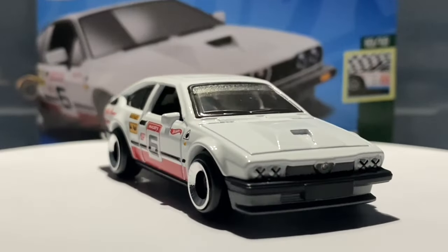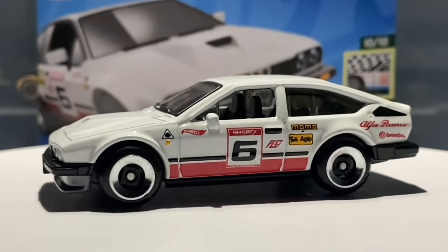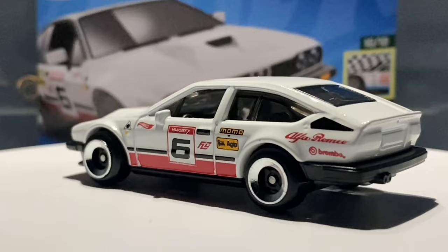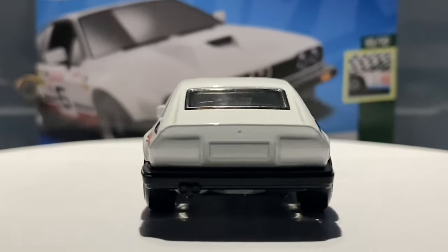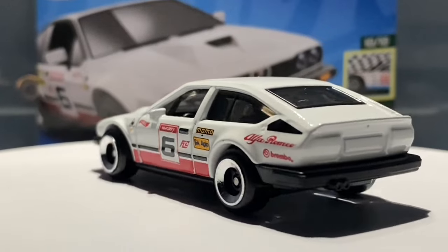I was chuffed with my finds and still am, because no other stores have Q case yet. These are still quite rare cars here in the UK. In about a month's time every store will be getting Q case. But anyway, let me give you some facts about the real life car.